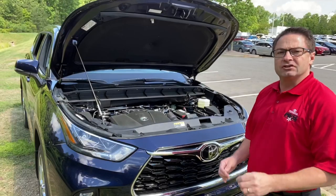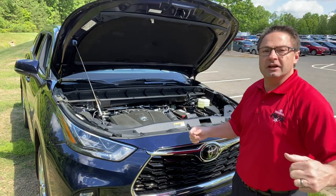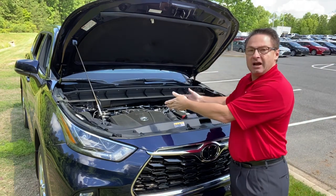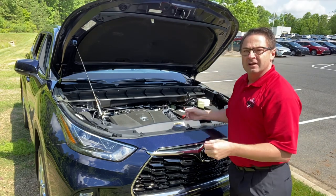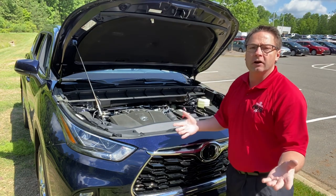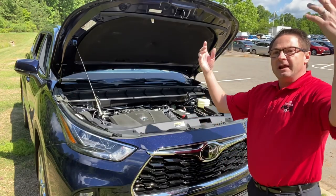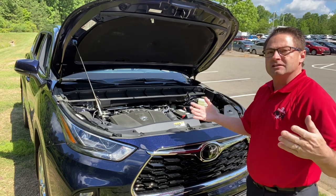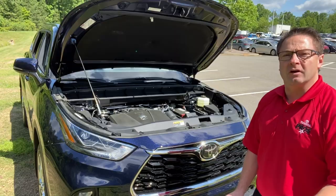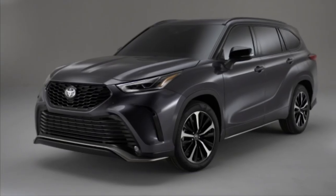The XSE is going to use the same powertrain combination you see in this Highlander Limited all-wheel drive: the 3.5-liter V6 engine with 295 horsepower and 263 foot-pounds of torque, matched with an eight-speed automatic transmission. But this is where the similarities end, because the XSE is built for intense handling, intense agility, and steering control.